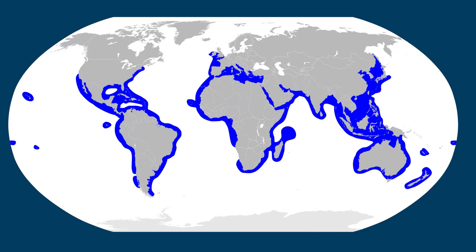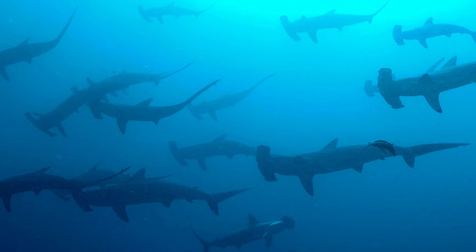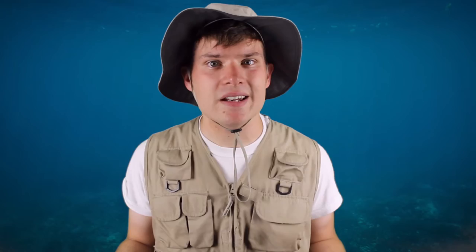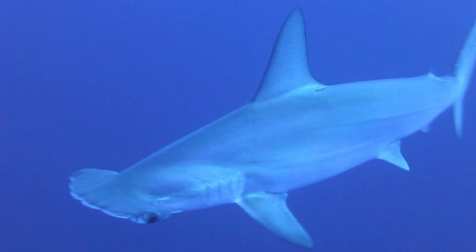They're found primarily in temperate and tropical oceans. They can be found way offshore or even near the shoreline. They've been seen in mass summer migrations to avoid the heat. They are gray-brown to olive green and even have a white belly — this is an example of countershading, which we learned about in the African penguin episode. Their extra tall, pointy dorsal fin is easily identifiable.